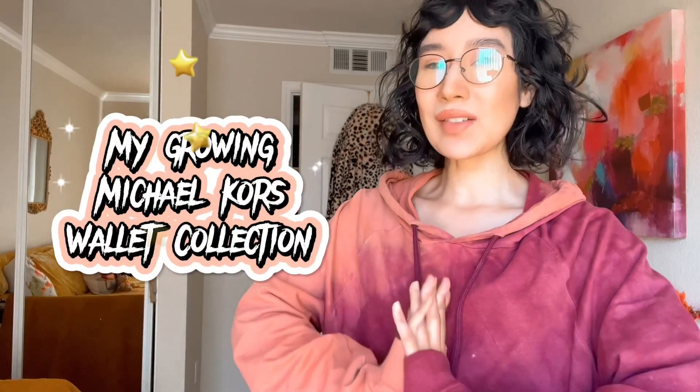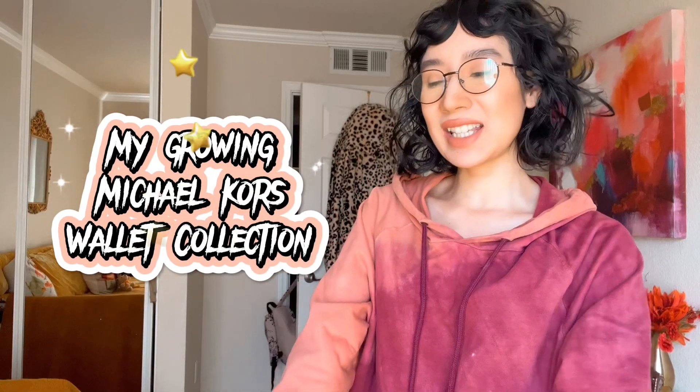Hey guys, so today I'm back with another video. As you can see from the title, I am a little bit sick and recovering — not COVID sick, but just a cold. I had that during my school spring break, but I still wanted to film a video for you guys. Today we are going to be doing my Michael Kors growing wallet collection, so if you want to see all the wallets I currently own and little accessories like that, please keep watching.